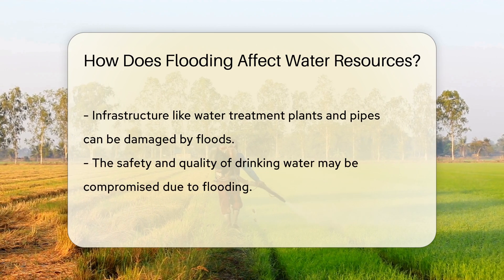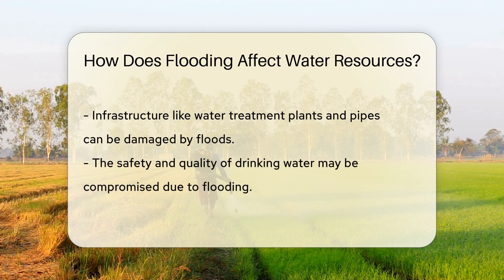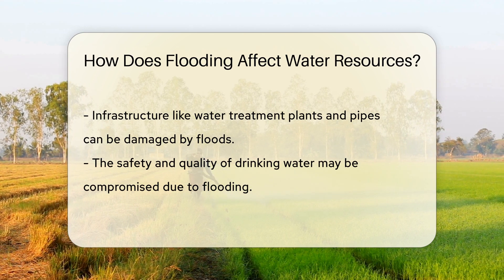But that's not all. Flooding can also introduce pollutants into our water systems. Think about it — water doesn't discriminate. It picks up everything in its path, including chemicals, waste, and other not-so-tasty elements that can contaminate our precious H2O.